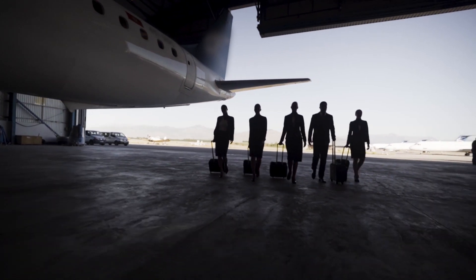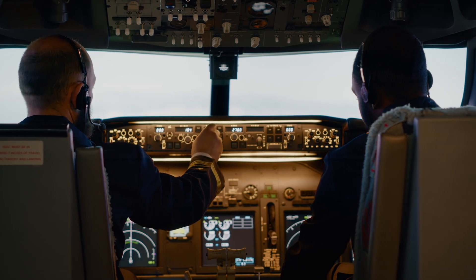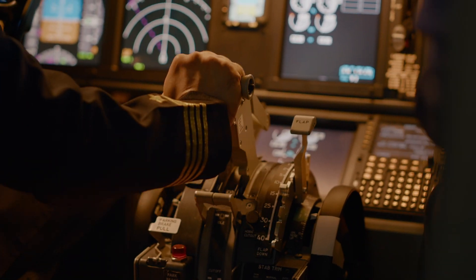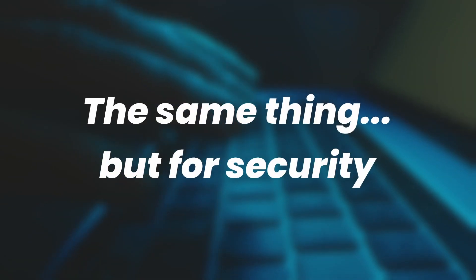Airline pilots have the coolest training tool in the world: flight simulators. It's exactly like sitting in a cockpit — all the complexity of flying a real airplane, but without the risk of crashing a jumbo jet. Imagine you could have the same thing, but for security.